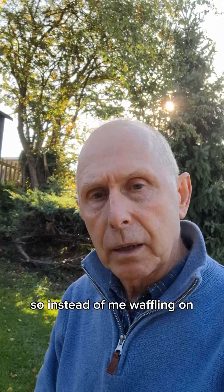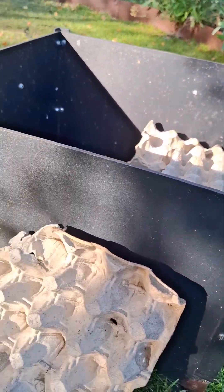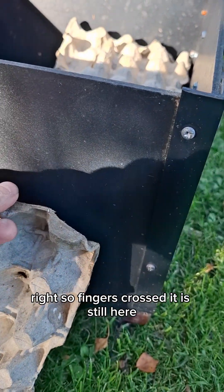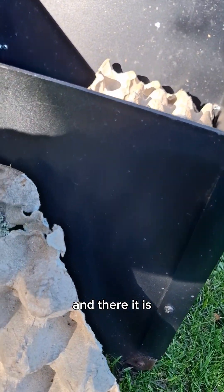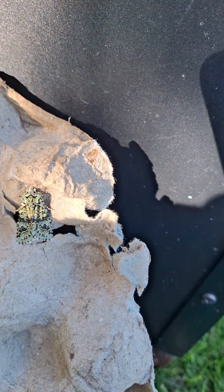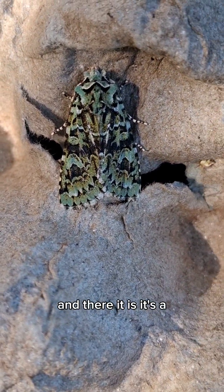Instead of me waffling on, let me show you the moth. I've just hidden it around here. Fingers crossed it is still here — and there it is. Let's go in, we'll put it in the shade so you can see it. And there it is.